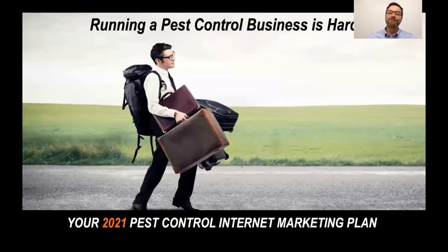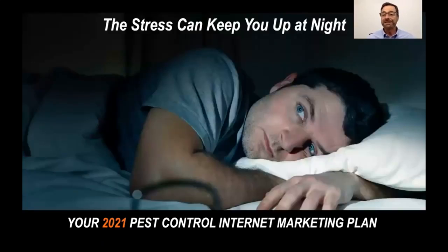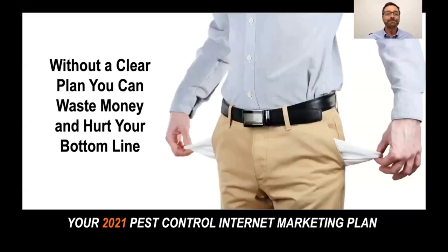Let's face it, running a pest control business is hard. I'm not telling you anything you don't already know. You wear too many hats, the stress can keep you up at night. And without a clear plan, you can easily waste a lot of money and hurt your bottom line.